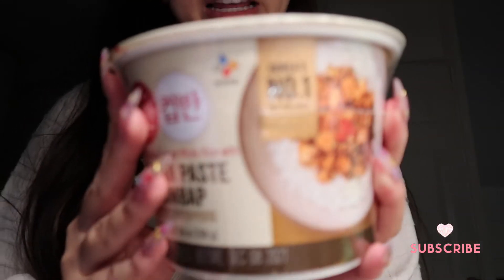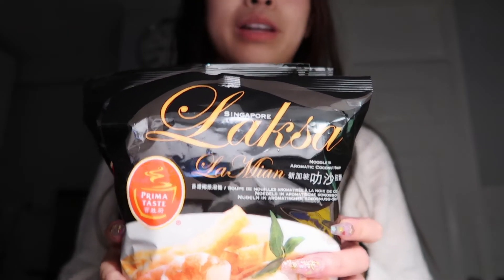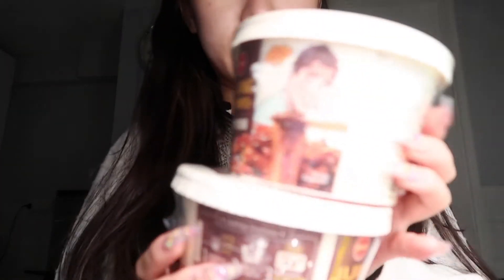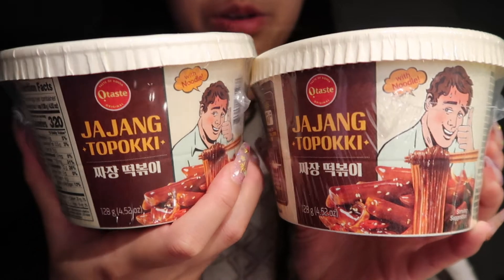I'm absolutely obsessed with this soy bean paste bibimbap — it's so good. I'm also obsessed with the laksa noodles and I bought three of them. I haven't tried this one before, but I bought one for me and my mom to try: the jajang tteokboki with noodles.